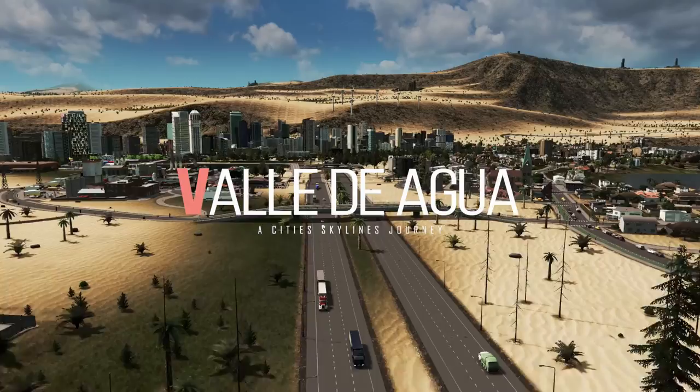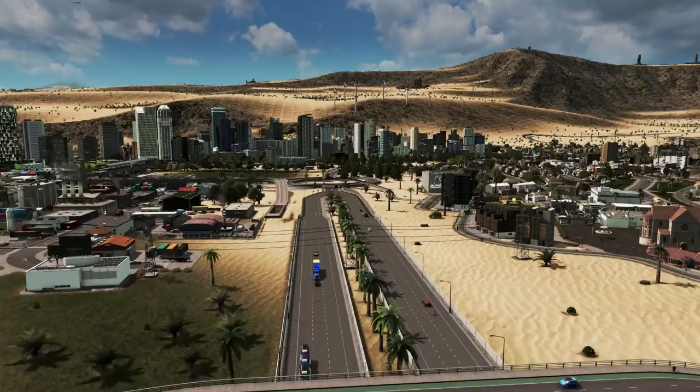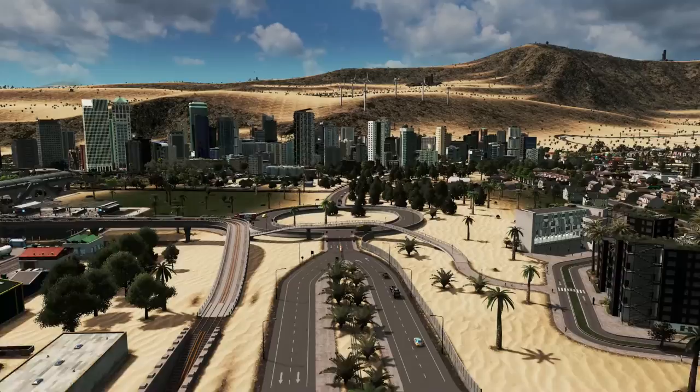Hello everyone and welcome to episode 2 of my city journal for Valle de Agua. This is Water Valley, a desert city and my first inland city, so I thought it might be good to do a YouTube series on this.